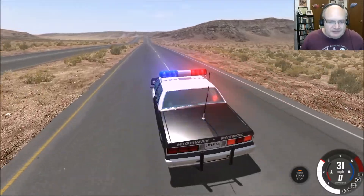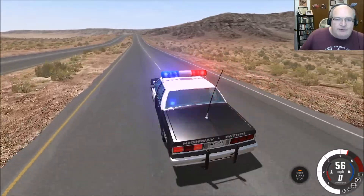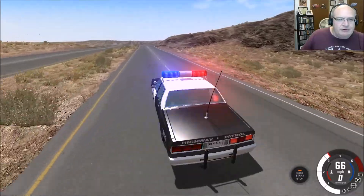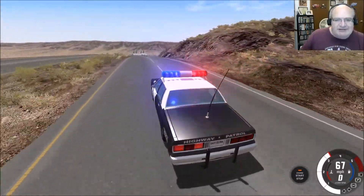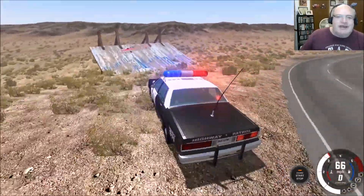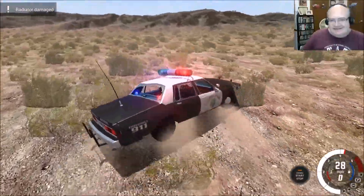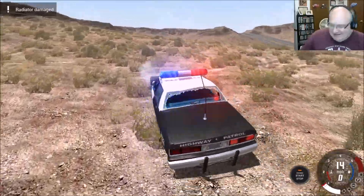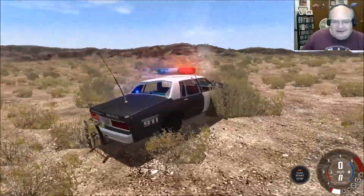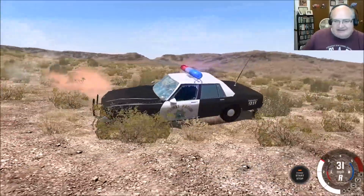I'm going to speak out of turn — I know someone will correct me — but in my brain, before the Ford Crown Vic became the kind of highway patrol car of choice, there was the Caprice. The Caprice Classic is what came to be known. These things were everywhere, man. It was awesome.